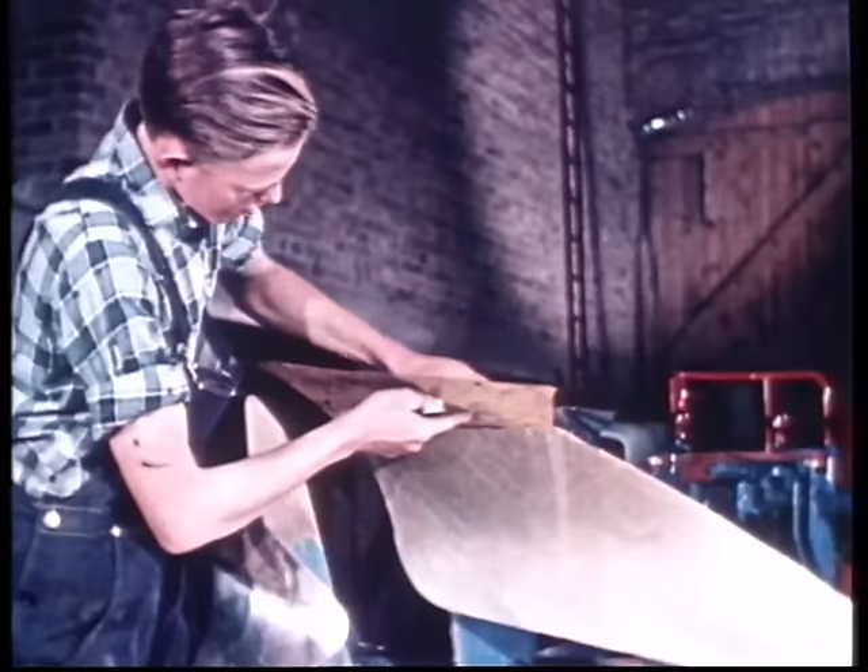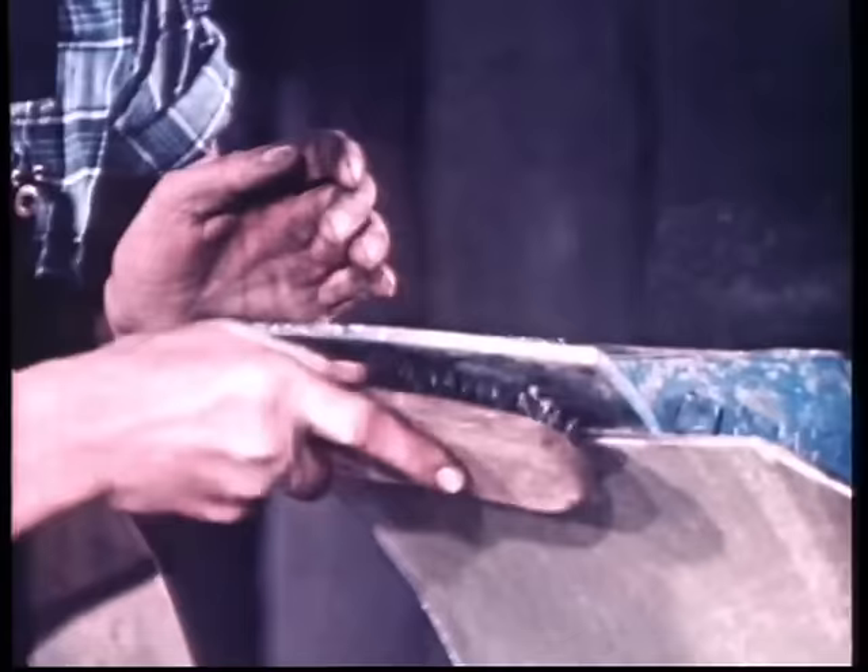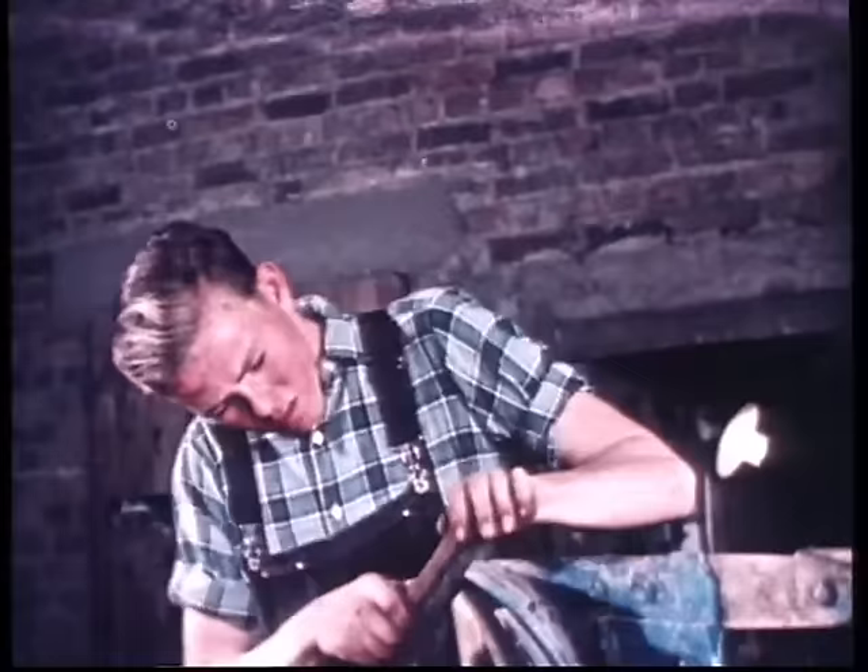Das Herzstück des Pfluges ist das Pflugschar. Ein stumpfes Schar muss unbedingt ausgewechselt werden. Mit einer Stahlbürste werden Rost und Erde gründlich entfernt, bevor das neue Schar angeschraubt wird.